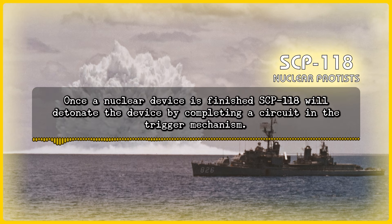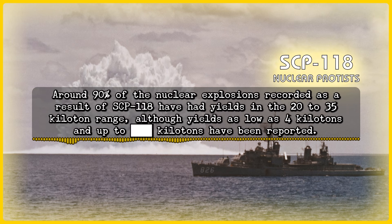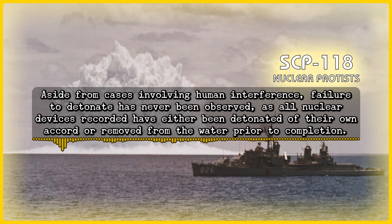Once a nuclear device is finished, SCP-118 will detonate the device by completing a circuit in the trigger mechanism. Around 90% of the nuclear explosions recorded as a result of SCP-118 have had yields in the 20 to 35 kiloton range, although yields as low as 4 kilotons and up to [redacted] kilotons have been reported. Aside from cases involving human interference, failure to detonate has never been observed, as all nuclear devices recorded have either been detonated of their own accord, or removed from the water prior to completion.